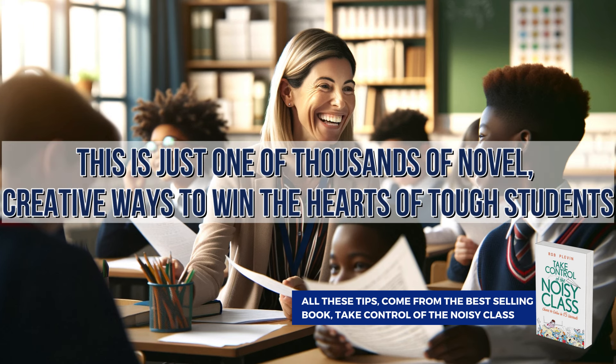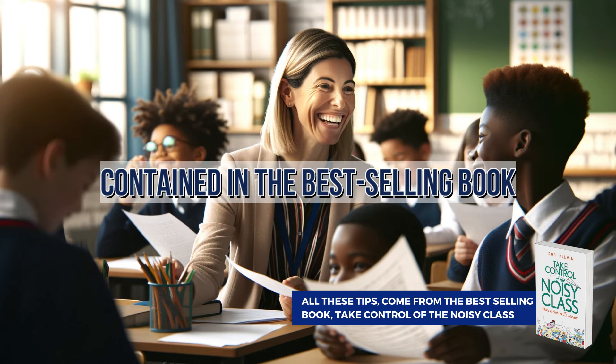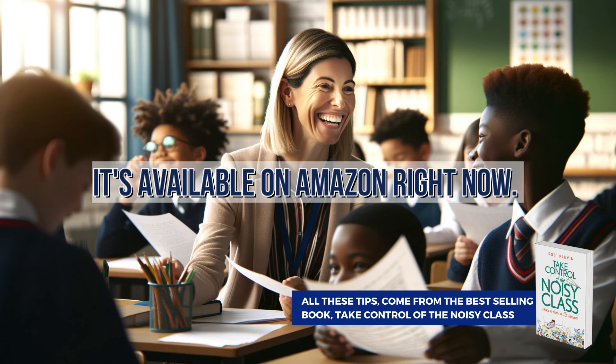This is just one of thousands of novel, creative ways to win the hearts of tough students and improve classroom management, contained in the bestselling book 'Take Control of the Noisy Class.' It's available on Amazon right now.